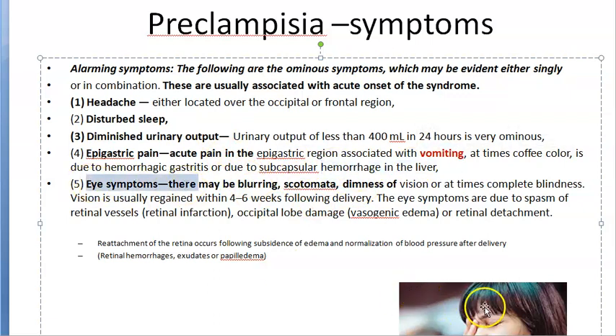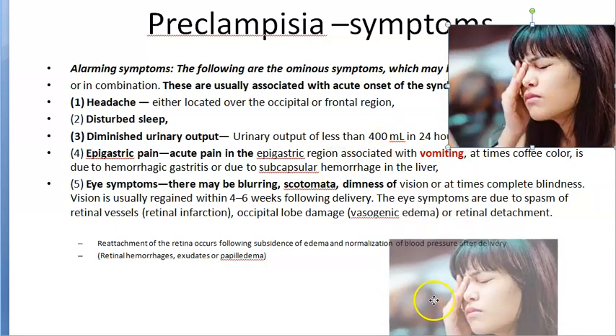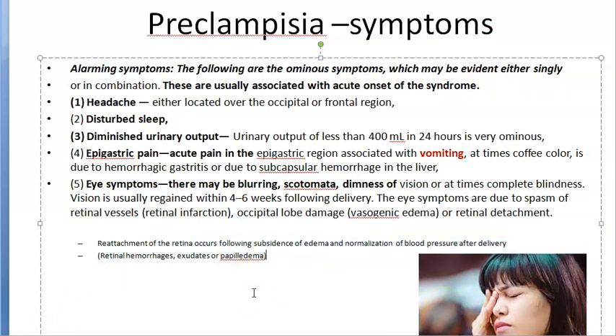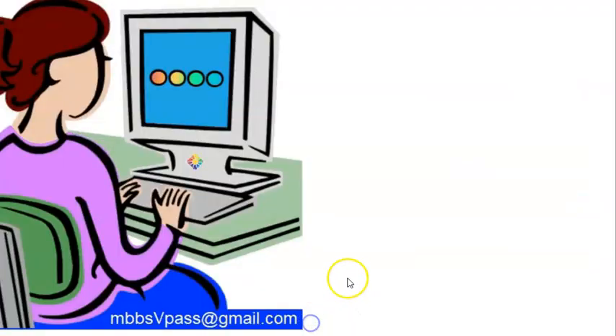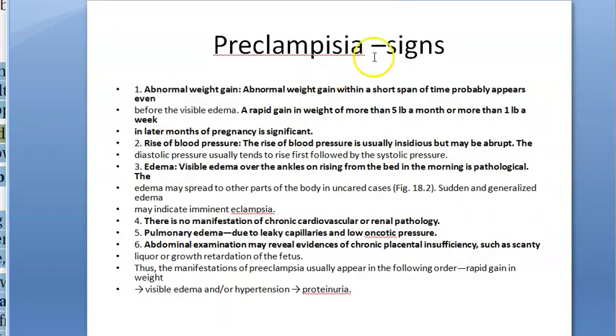Eye symptoms include blurring, scotoma, and dimness of vision — these are what the patient will complain of. As signs, the doctor can observe retinal hemorrhage, exudates, and papilledema. These indicate severe preeclampsia. All eye symptoms will resolve after delivery since this is pregnancy-induced; once pregnancy is terminated, everything returns to normal.